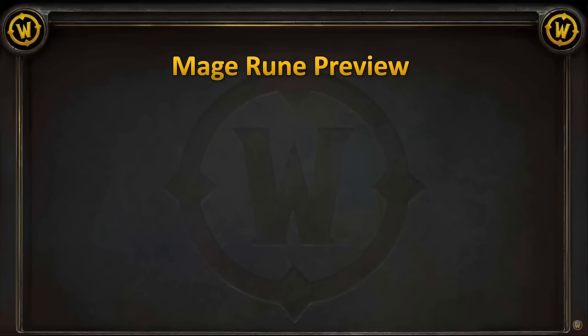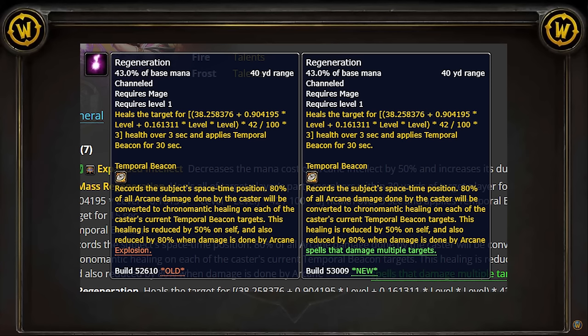Let's talk about class balance changes. I feel like every mage on the planet knew this nerf was coming, but Living Flame has been nerfed. If you read the text for Temporal Beacon, it has been changed. It used to say that it reduced the damage of Arcane Explosion by 80%, but now that has been extended to account for all AoE spells — this includes Living Flame. Honestly, I think this is a good change. Mages were kind of out of control; it was ridiculous that Mages could face tank 100-plus mobs in Wailing Caverns. I would have maybe preferred to see a target cap instead, but this is to be expected.